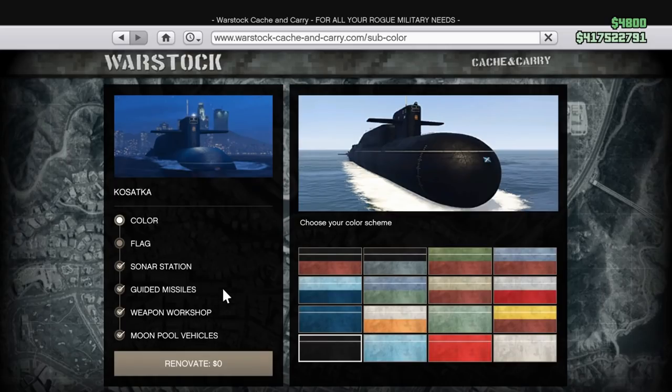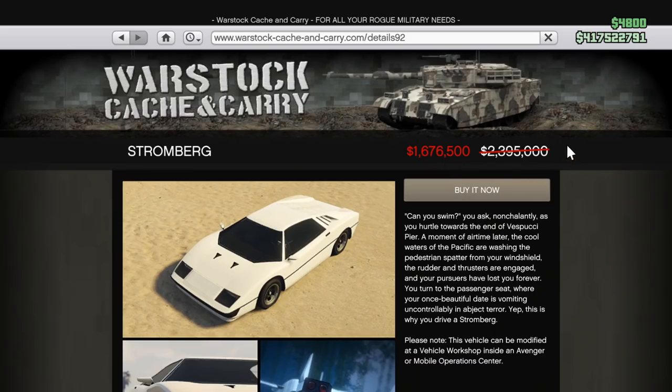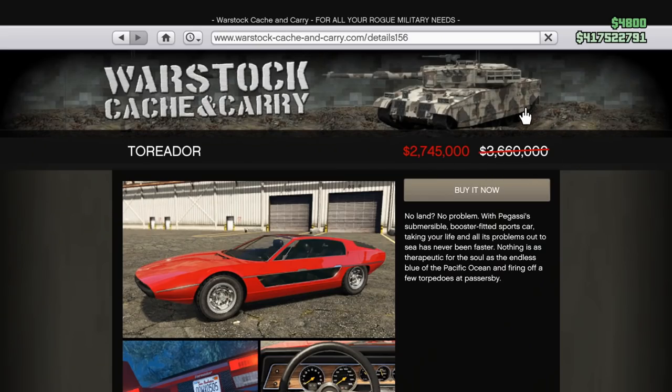And that brings us to the discounts. If you have yet to start the Caprico Heist, the Kassadka Submarine and its upgrades are all 25% off. The ISU Classic is 40% off. The Stromberg and Entity XXR you can get for a 30% discount. And then the Teredor you can purchase at 25% off, which I highly recommend.